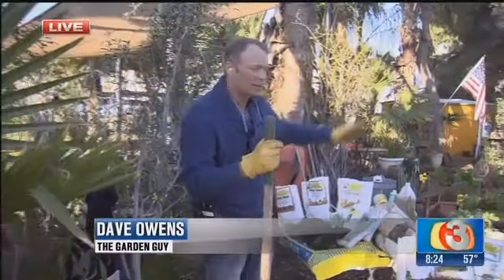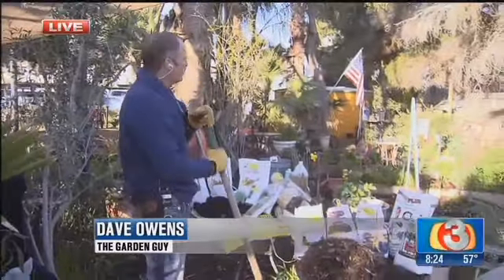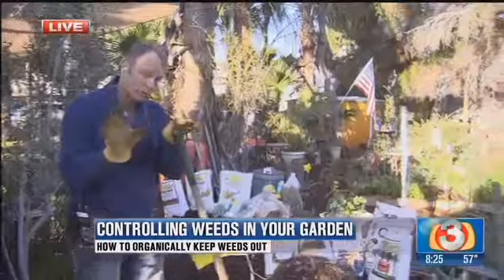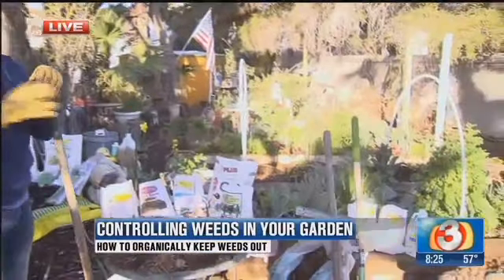Hey guys, we're out in the garden. Take a look at how beautiful it is! These warm days and cool nights are really the perfect situation for growing great gardens out here in the desert southwest.